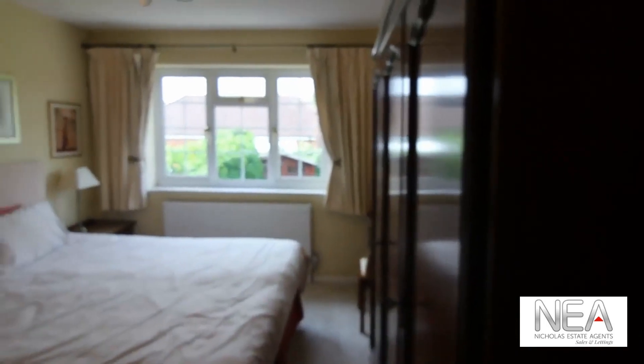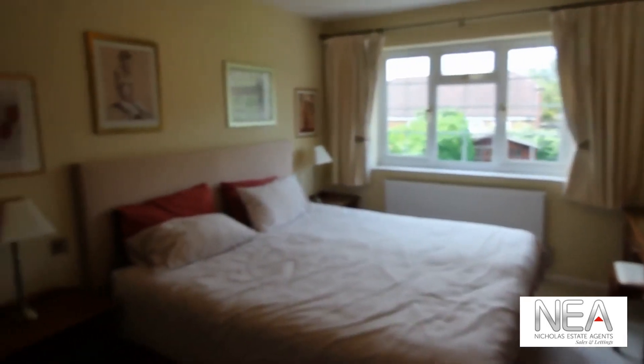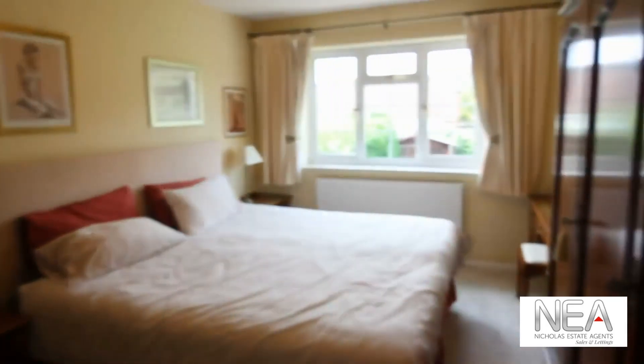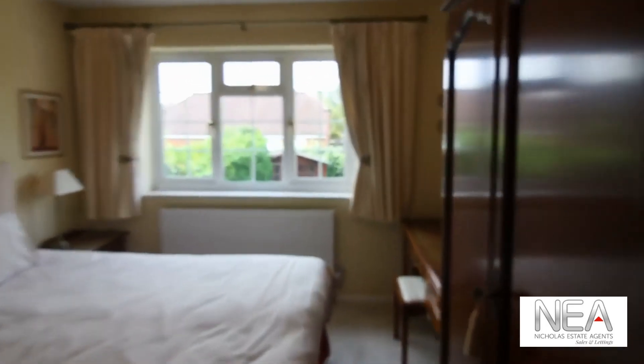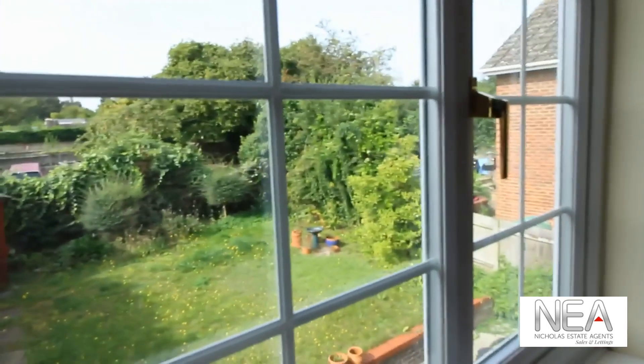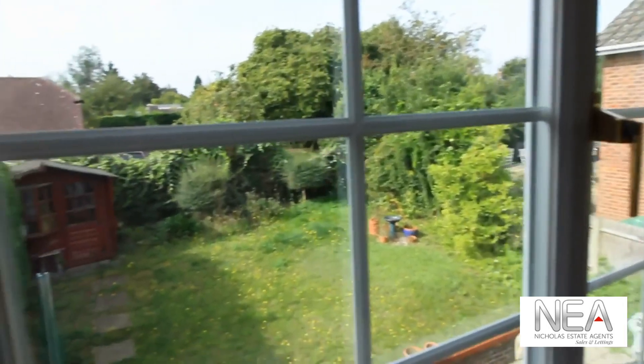The master bedroom is a very decent size — similar to the front bedroom, a little bit bigger — at the rear of the property, with a rather nice size window overlooking the garden.